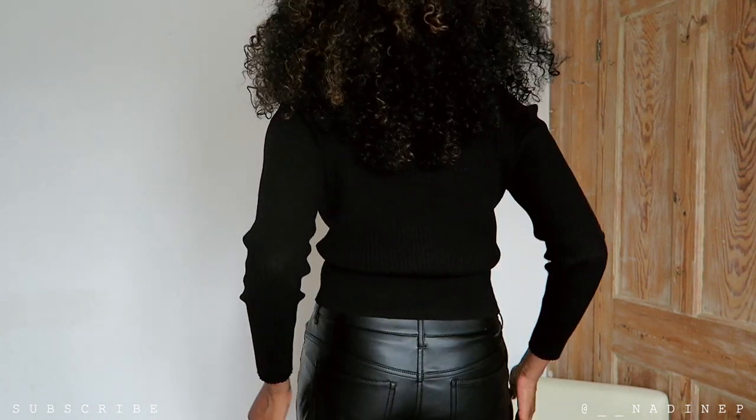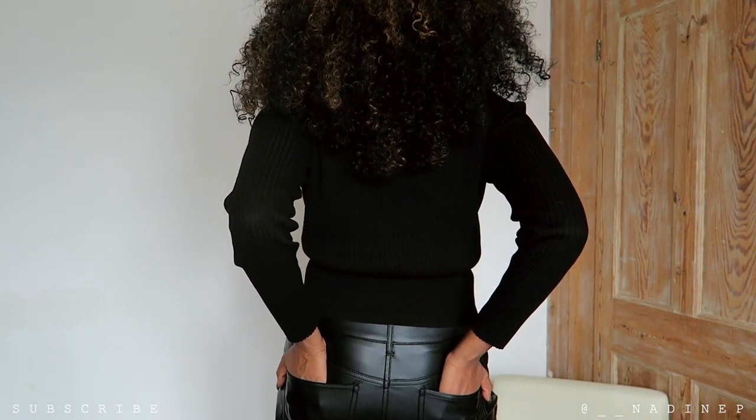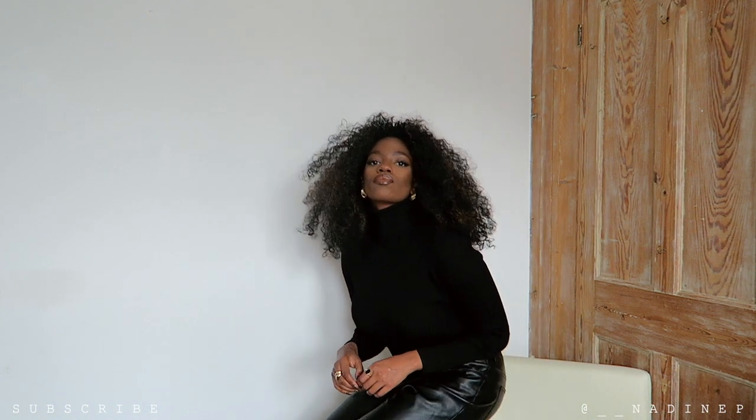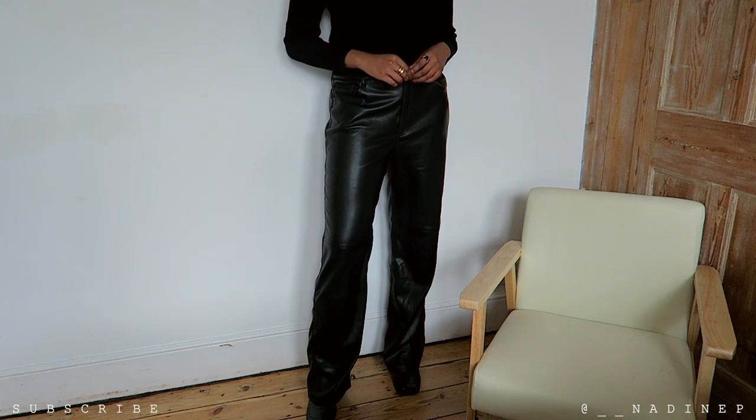I've got this roll neck from Zara — it's a rib roll neck, great quality. I actually think I filmed a haul with this jumper about a year ago so I'll link it on screen. Love this jumper, it's nice and cozy and super fitted as well. I paired the jumper with some faux leather trousers from Mango.